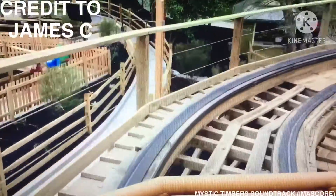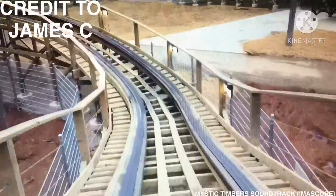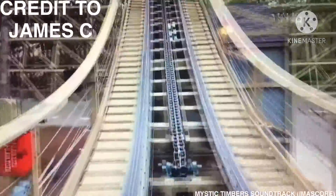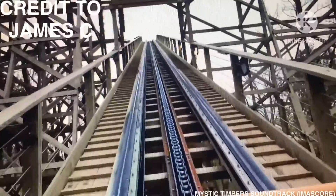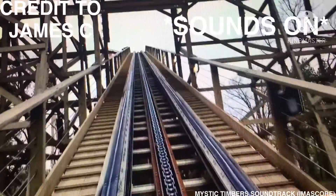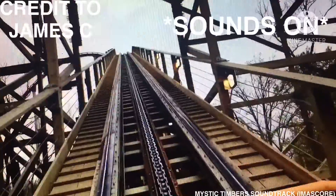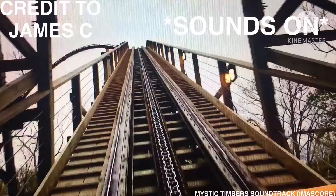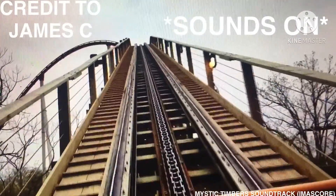The ride begins with the train leaving the station, upon which it makes an S-turn to the right, crossing over the railroad, then to the left, before climbing the lift hill. Upon latching on the lift hill chain, a pre-recorded voice chastises the rider saying: 'Hey! Hey! I'll see you up there! What do you think you're doing? This is security! Seriously! Guys! You need to take that truck! Go home to your video games! This place is not safe!'